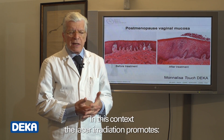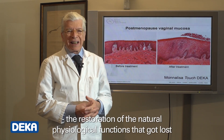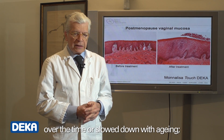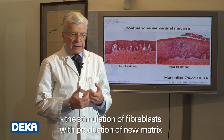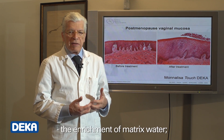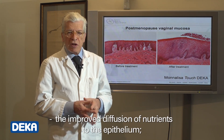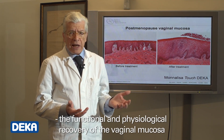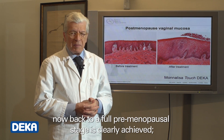In this context, the laser irradiation promotes the restoration of the natural physiological functions that got lost over time or slowed down with aging: the stimulation of fibroblasts with production of new matrix — both ground substance and fibers — the enrichment of matrix water, the improved diffusion of nutrients to the epithelium, and the functional and physiological recovery of the vaginal mucosa, now back to a full premenopausal stage.